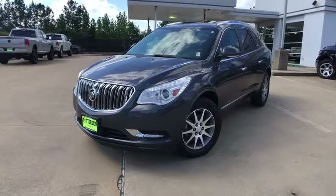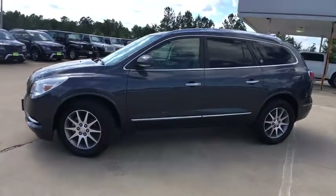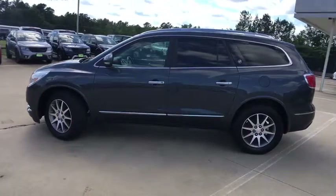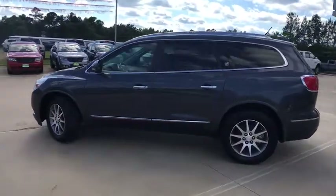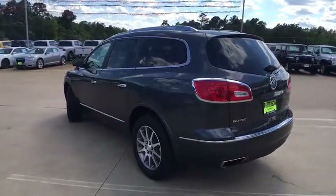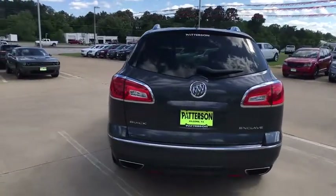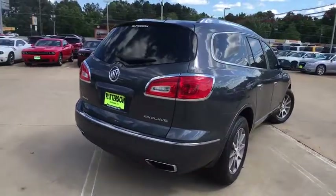The 2014 Buick Enclave. The Enclave offers three rows of seats standard, with seating for up to eight passengers. Not only is it roomy and stylish, but Buick really did its homework on this vehicle — they did not cut any corners. This vehicle has less than 65,000 miles. Here are some of this vehicle's great options.